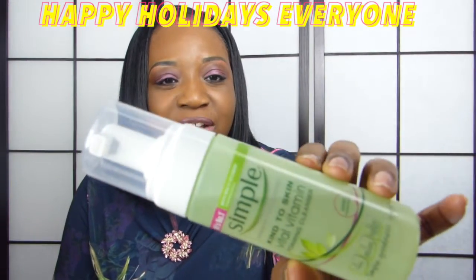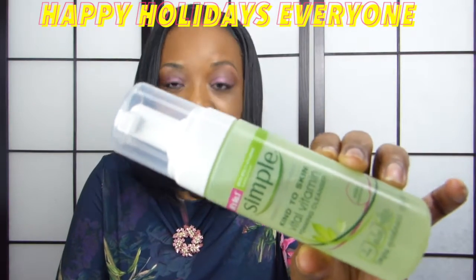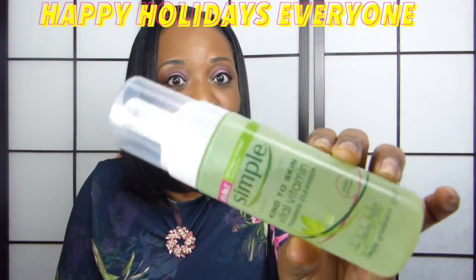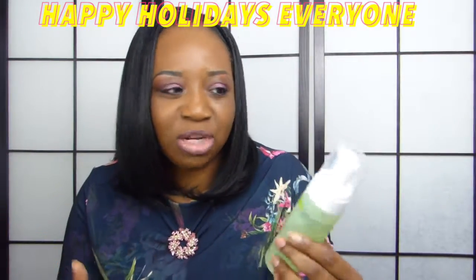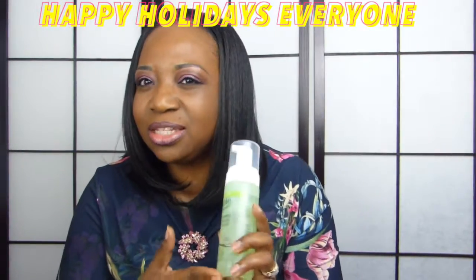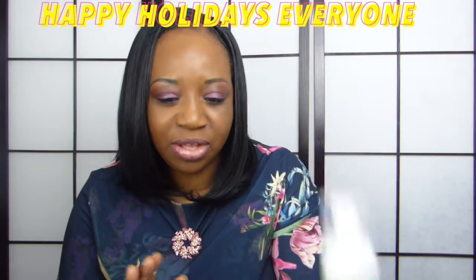One of my favorite facial washes is from Simple Kind to Skin. This is from Superdrug and this is a foaming cleanser — and this was only £2.19. You really don't have to spend a lot of money for last minute Christmas gifts, because sometimes you may forget to get something for someone, and people will always appreciate little simple things like these.